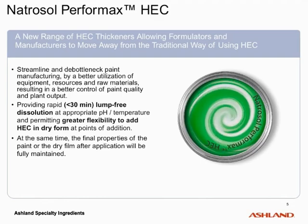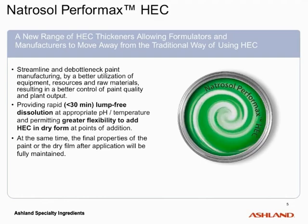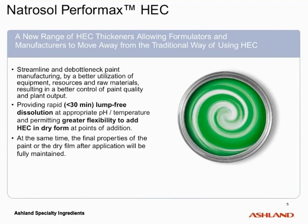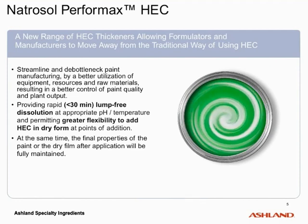Natrosol Performax is a new range of HEC thickeners, allowing formulators and manufacturers of paint to move away from the traditional way of using HEC, thereby enabling them to streamline and de-bottleneck paint manufacturing through better utilization of equipment, resources, and raw materials, eventually resulting in better control of paint quality and plant output. At the same time, the final properties of the paint or the dry film after application will be fully maintained.